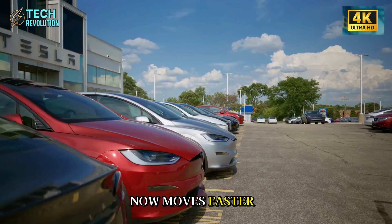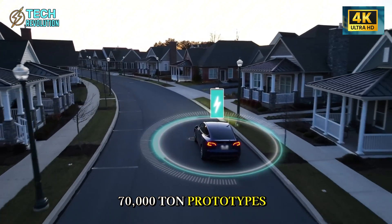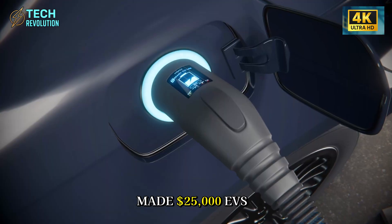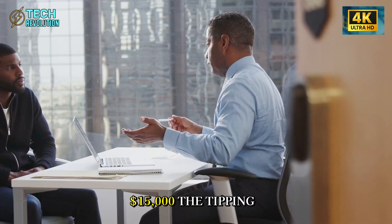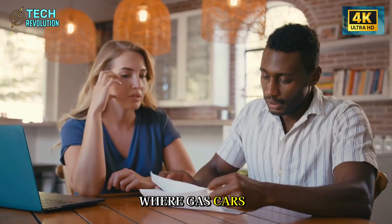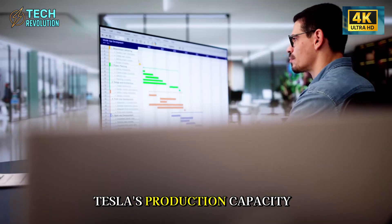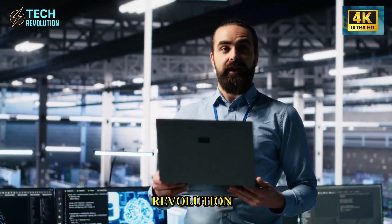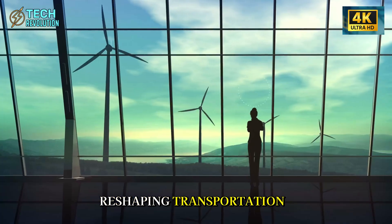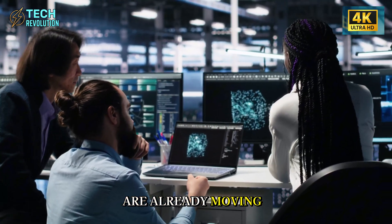Manufacturing innovation now moves faster than legacy automakers can adapt. Tesla's already testing 70,000-ton prototypes in Italy. If this machine made $25,000 EVs possible, what does the next generation unlock — $20,000? $15,000? The tipping point where gas cars become the expensive option isn't decades away anymore — it's years. What breaks first: Tesla's production capacity or competitors' ability to catch up? This is Tech Revolution, and we break down the tech reshaping transportation. Hit subscribe for the next chapter in this manufacturing war.